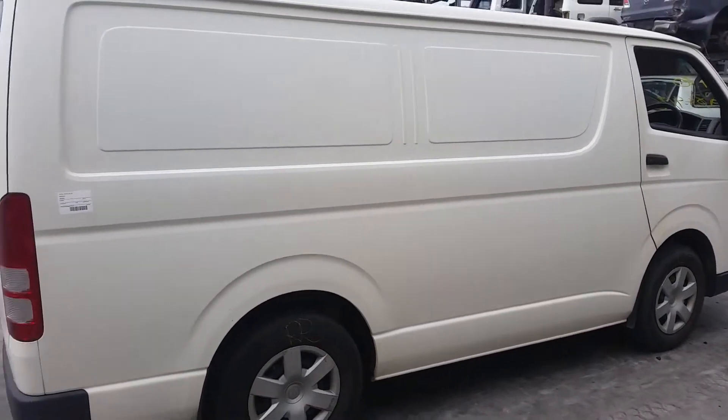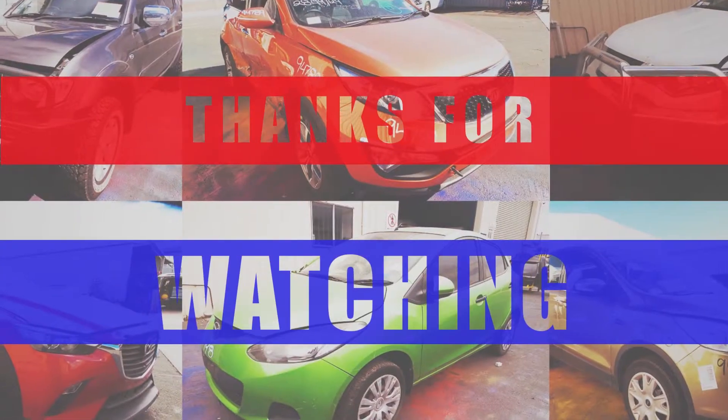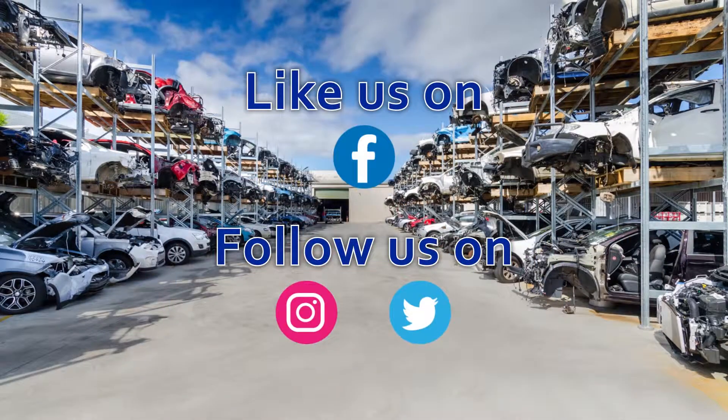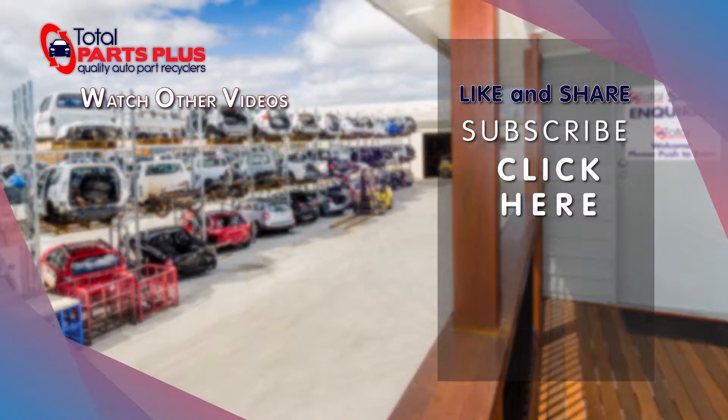I'm Chris from Total Parts Plus and I'd like to thank you for watching this video. We'll see you in the next video. Thank you.